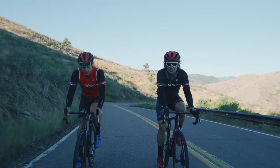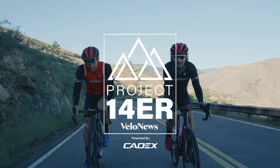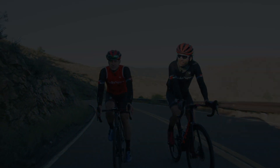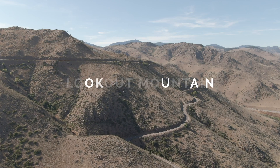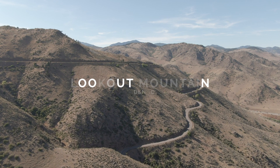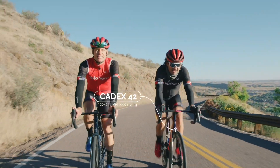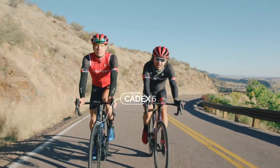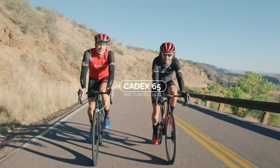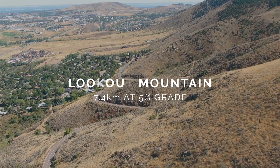What happens when you get roped into a stupid idea? You ride 14,000 feet up the same hill all day long. Which is faster up 14,000 feet of climbing — a lightweight set of carbon wheels or a deeper, more aerodynamic set? Today we're out here on Lookout Mountain outside of Golden, Colorado to test exactly that.